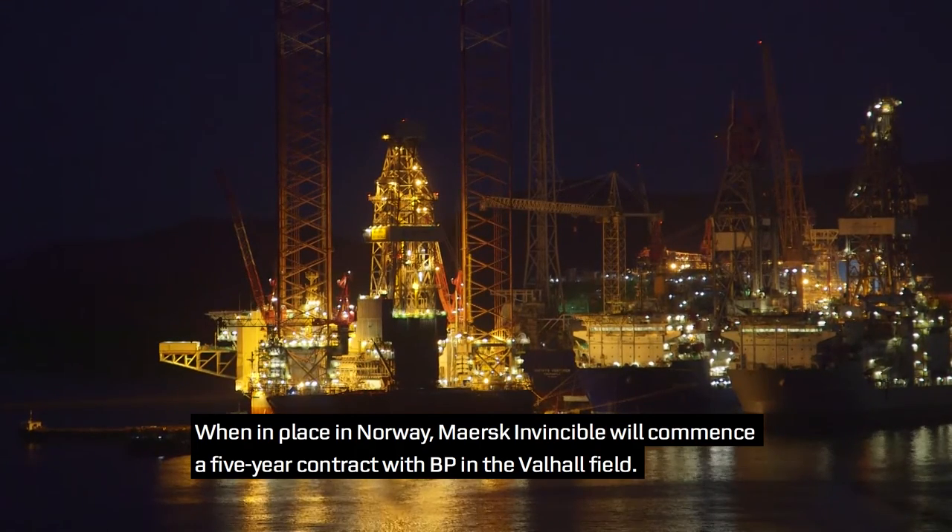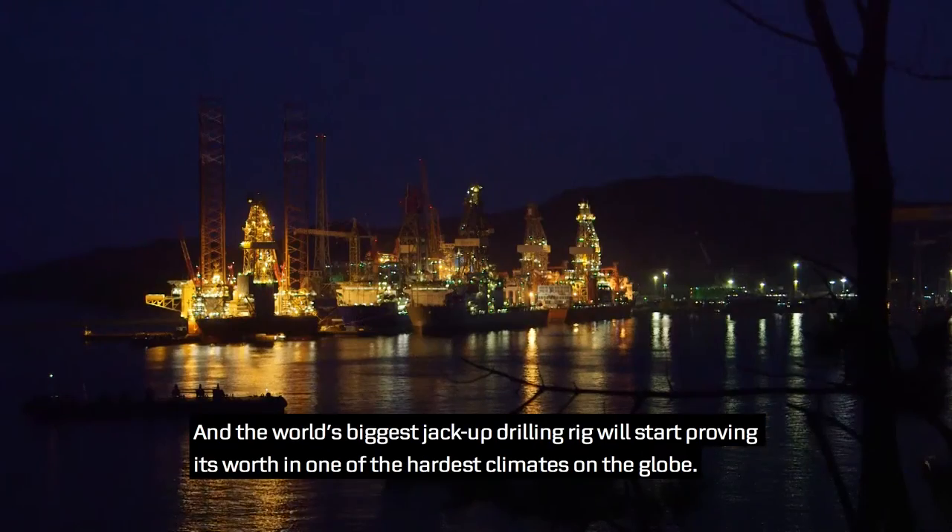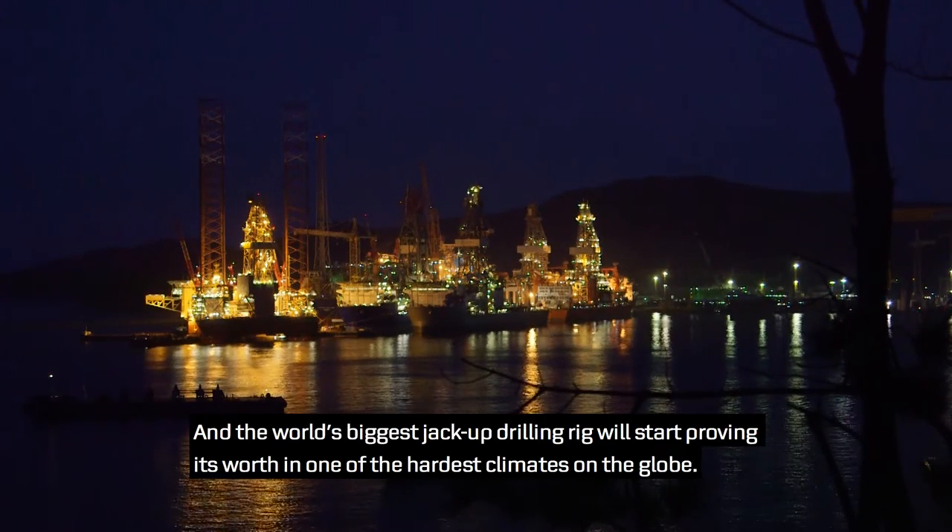When in place in Norway, Maersk Invincible will commence a five-year contract with BP in the Warhol field, and the world's biggest jack-up drilling rig will start proving its worth in one of the hardest climates on the globe.